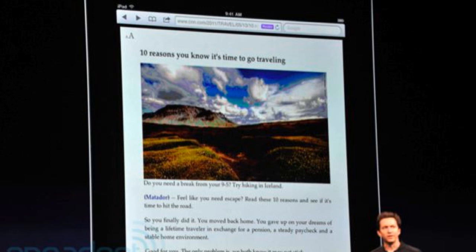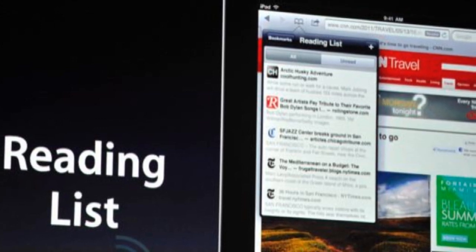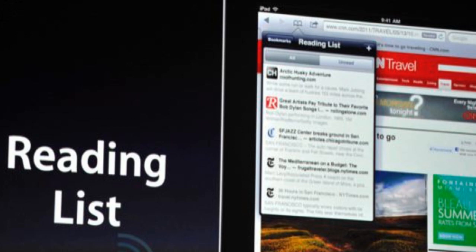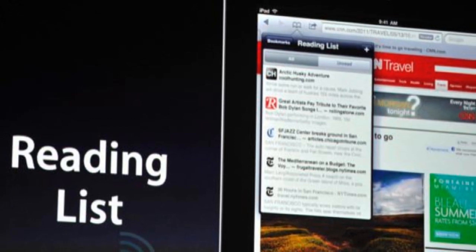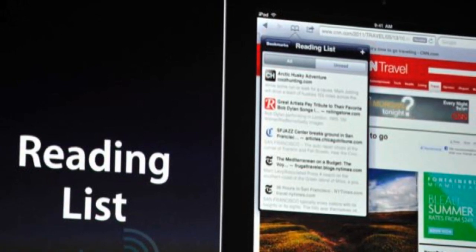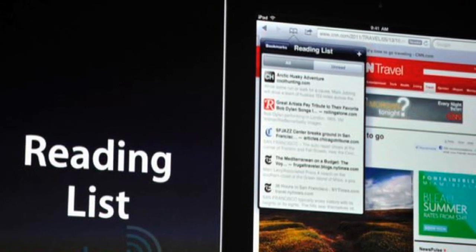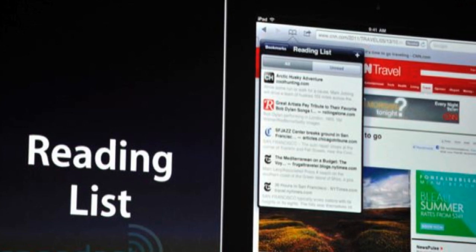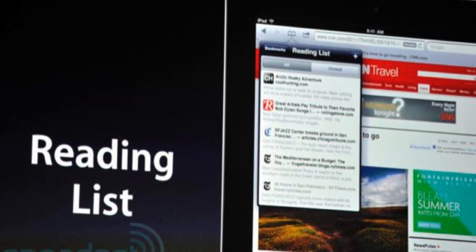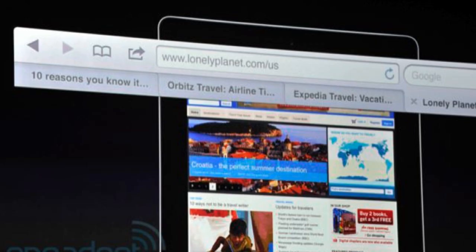Basically, what Safari Reader allows you to do — for example, if I go to MacRumors.com on my iPad and want to read an article about WWDC 2011, but don't want to see all the surrounding junk like ads and unrelated content — Safari Reader lets you focus on that article only, without all those interruptions, making it easier to read articles and newsletters on your iOS device.